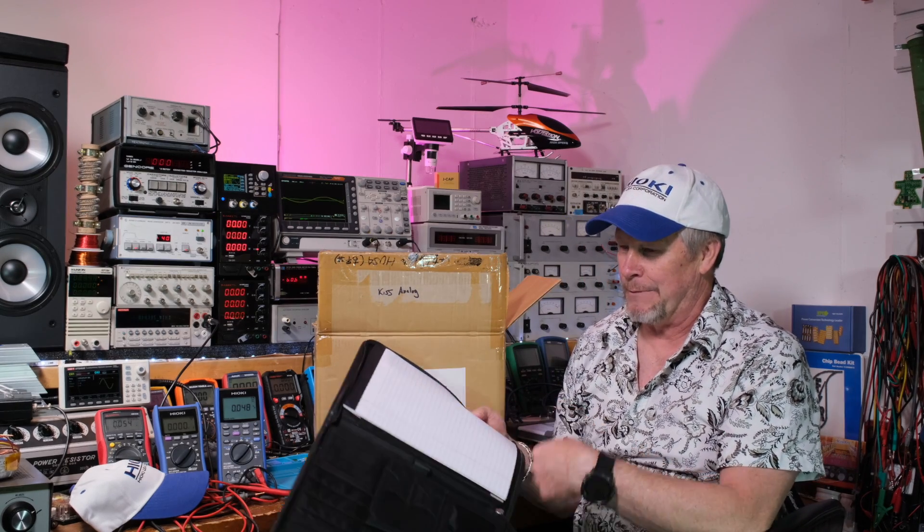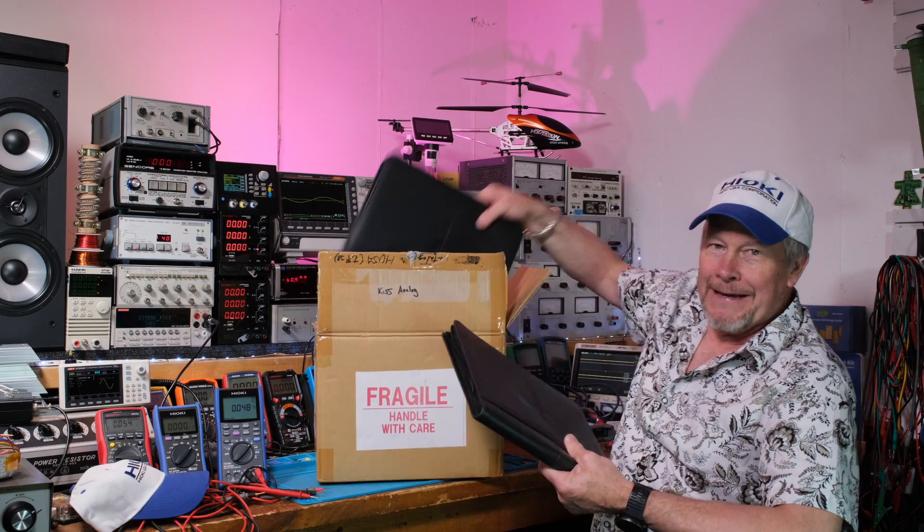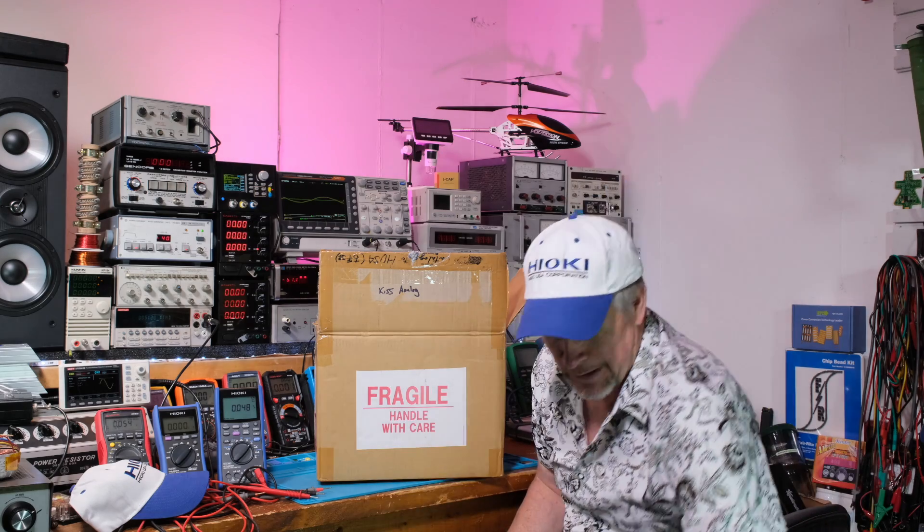I'm going to use this to help me with the channel and make notes and so on. And they actually sent me two of these things, so that's pretty sweet.